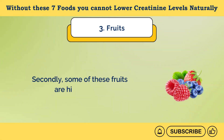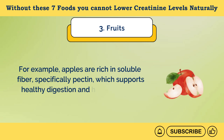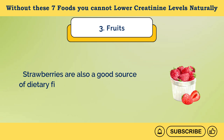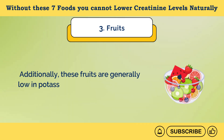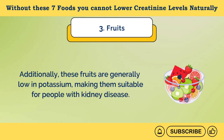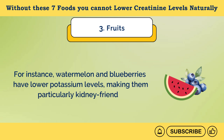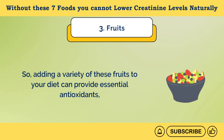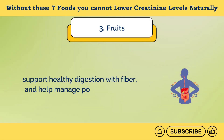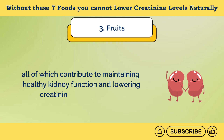Secondly, some of these fruits are high in fiber. Apples are rich in soluble fiber, specifically pectin, which supports healthy digestion and helps eliminate waste products. Strawberries are also a good source of dietary fiber, which aids in digestion and supports kidney function. Additionally, these fruits are generally low in potassium, making them suitable for people with kidney disease. Watermelon and blueberries have lower potassium levels, making them particularly kidney-friendly. Adding a variety of these fruits to your diet can provide essential antioxidants, support healthy digestion with fiber, and help manage potassium levels, all of which contribute to maintaining healthy kidney function and lowering creatinine levels naturally.